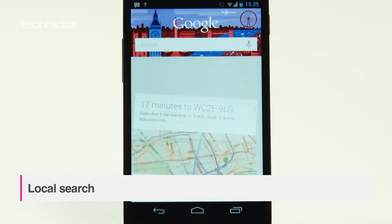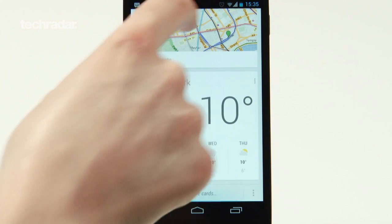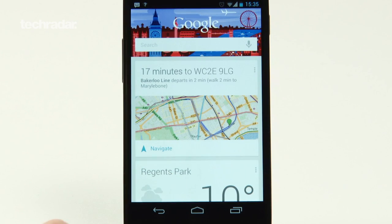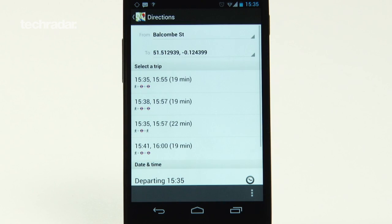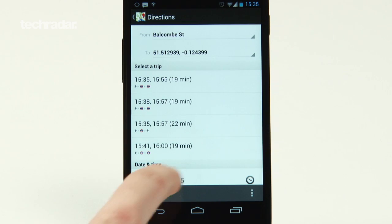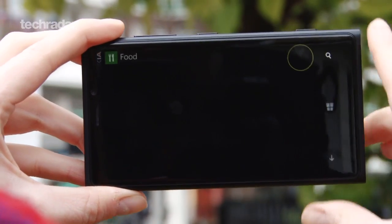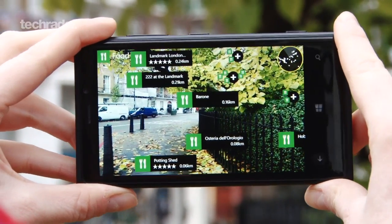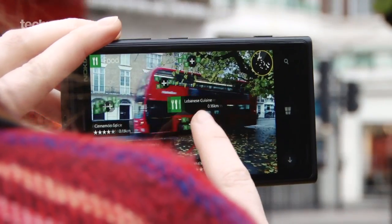Google Now is going further in not only displaying local information and search results, but learning about your preferences and tailoring information brought back to you. For example, Google Now learns where you live and finds transport information to get you home based on your current location. Nokia's City Lens finds you nearby information and incorporates augmented reality, and you can also save favourite searches and categories.